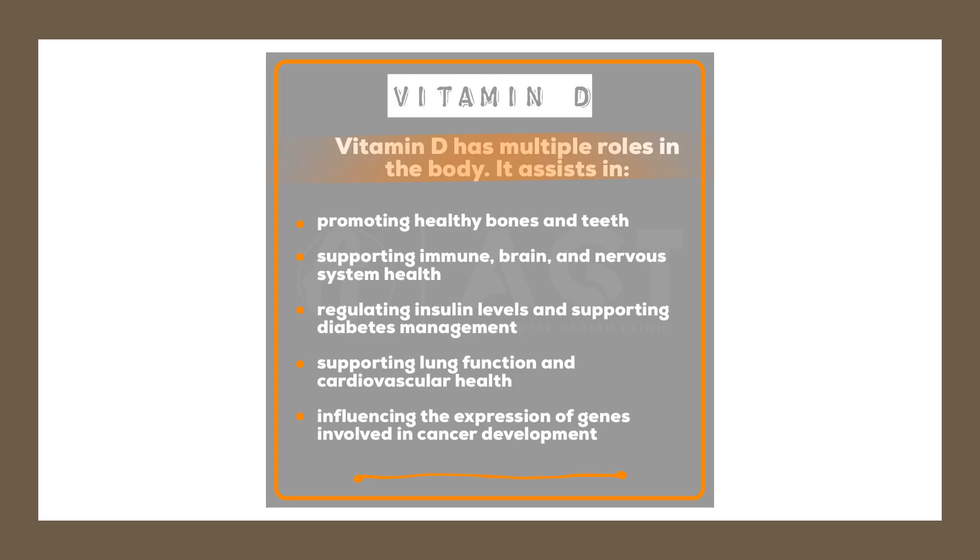Our ancestors frequently ate organ meats like liver, which were dense sources of vitamin D. Other great dietary sources are wild fish like sockeye salmon and sardines. To get vitamin D levels into the therapeutic range of 50 to 100 nmol per litre, additional supplementation along with vitamin K2 is typically recommended.